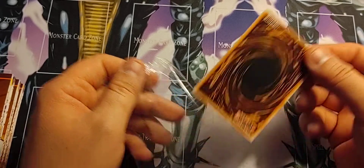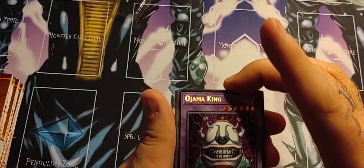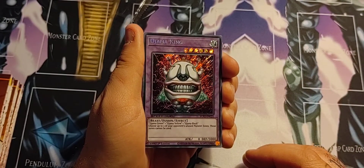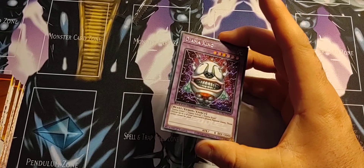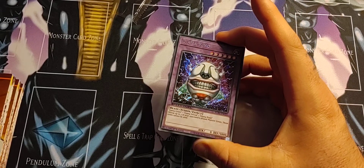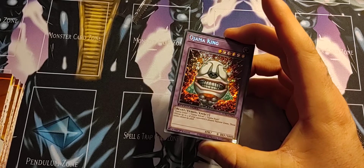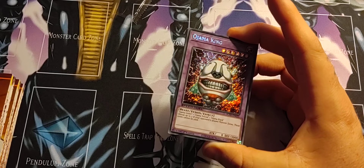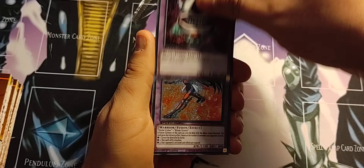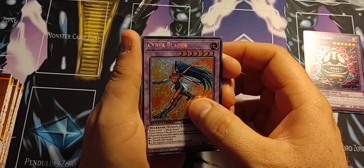It's not going for like a whole lot, but that's okay. The main thing is I'd like to get the Cyber Dragon and the Cyber End Dragon. That's all like the rare stuff anyway, but let's see and hope and pray we get something good. So we got Cyber Blader...